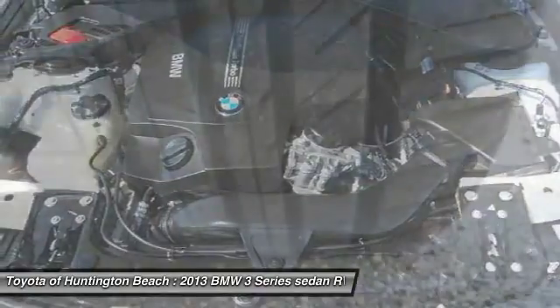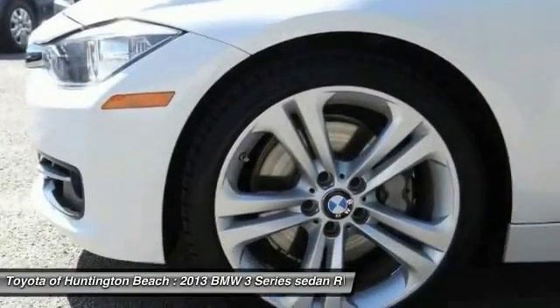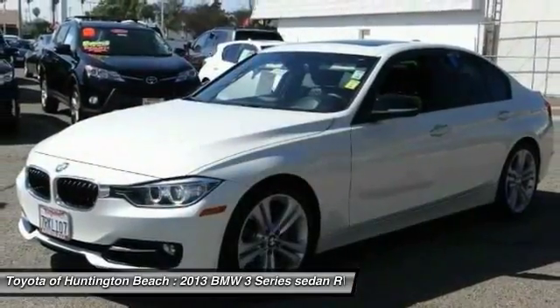Power steering, four-wheel disc brakes, universal garage door opener, trip computer. This vehicle offers reliability and good looks at a great price, so come in and take a test drive today.